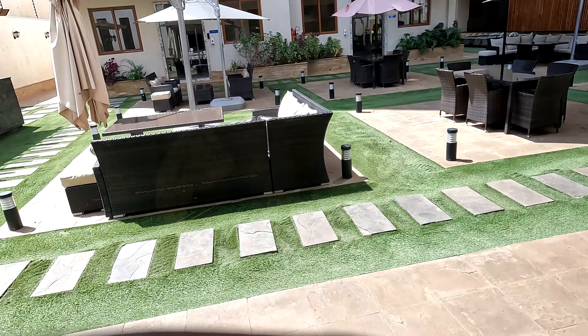You can swim, you can work out, and you can chill outside. Alright guys, let's go to see another apartment. This one was 170,000 US dollars — 25 million KSH.